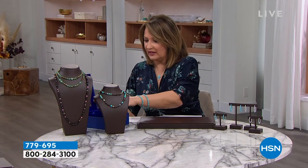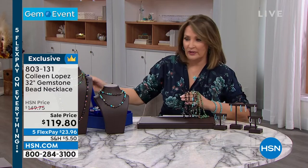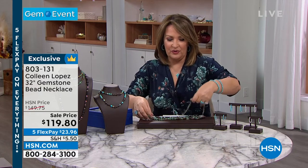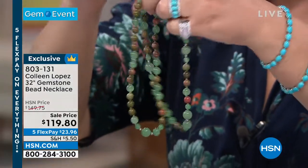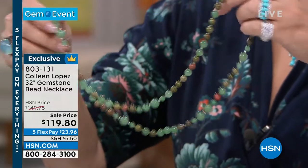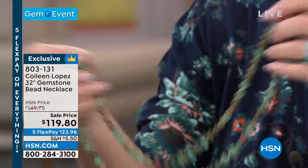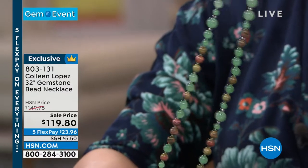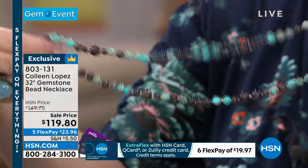Coming up now, we're going to show you these beautiful necklaces. If you do not have any of my prestige anti-tarnish boxes yet — they're the best way I've ever found to store my jewelry. But let me show you what this necklace is. It's a long beaded necklace — I love this necklace. It's brand new sale price: $119.80. This one is done with unakite, which is that earthy color, and then aventurine — a toggle closure, and they're 32 inches long. Beautiful.